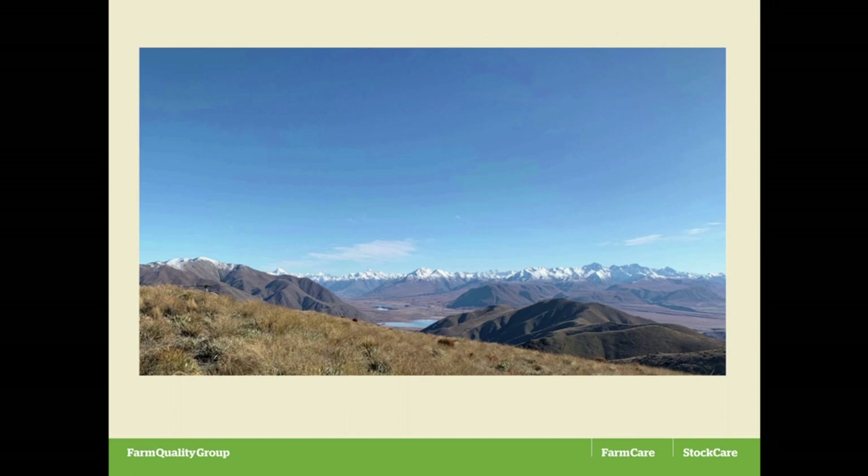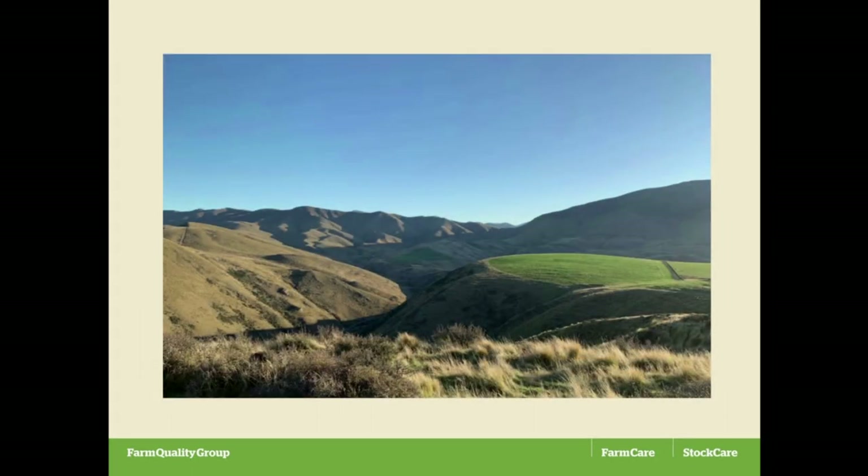This is from the highest point on the property, looking back towards the main divide. The main divide is that stuff way on the left up the valley, so the lakes of Clearwater, Camp and Emma and so on there, and to the right looking up towards the Retire Gorge. The highest point on the place is a bit under 5,000 feet — 1,500 metres or so. Typical of our hill country.